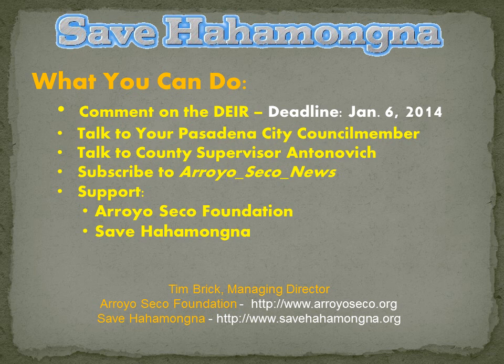The county has an easement on it, but Pasadena owns the property. Talk to Supervisor Antonovich and the other county supervisors as well, because ultimately they will certify the program that will be implemented. Subscribe to Arroyo Seco News and support the Arroyo Seco Foundation and Save Hahamungna, which are both tremendous repositories of knowledge and resources about this issue. You can find the information there that will help you write your comments for the draft environmental impact report. But please, get your voice out there and tell the county: go slow, go with the flow, let the habitat grow, and keep costs low. Thanks very much for caring for Hahamungna.